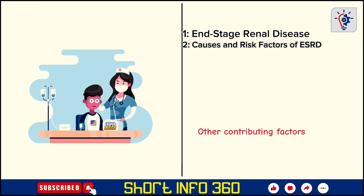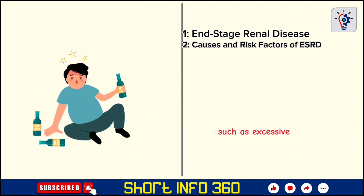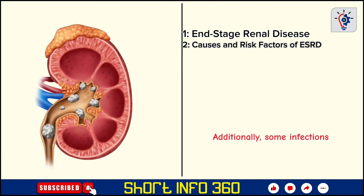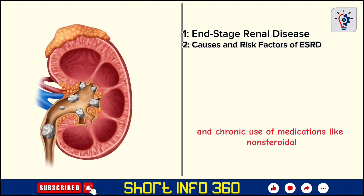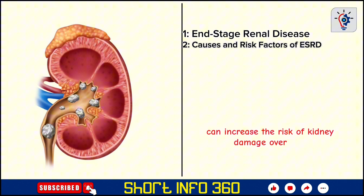Other contributing factors to ESRD include genetic predisposition, a family history of kidney disease, certain autoimmune diseases like lupus, and lifestyle habits that stress the kidneys, such as excessive alcohol consumption, smoking, and a high-sodium diet. Additionally, some infections, kidney stones, and chronic use of medications like non-steroidal anti-inflammatory drugs, NSAIDs, can increase the risk of kidney damage over time.